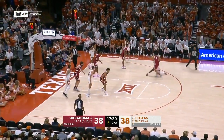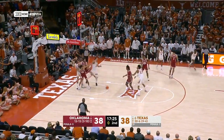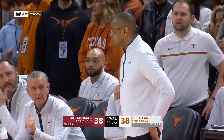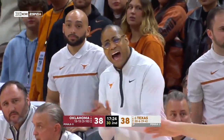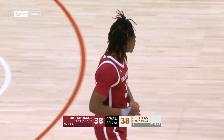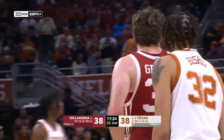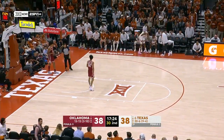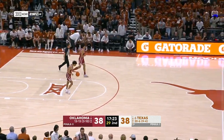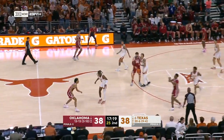Five on the shot clock, step back — now Marcus Carr heaves one up off the window and it's a shot clock violation. Good defensive stand by the Sooners. A lot of isolation for Texas — a lot of individual one-on-one, a lot of dribbling. Not nearly the cutting and movement off the ball that we're used to with Texas.